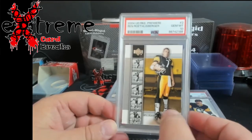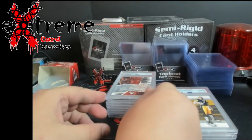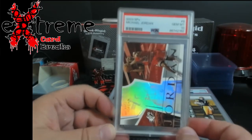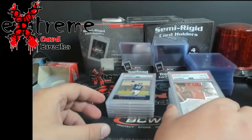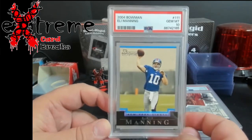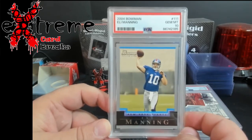I believe I found this in somebody's box — I think these were all out of boxes I bought at one of the shows. 2003 SPX Jordan — another ten. Really nice card, especially with the foil on it — really hard tens. Believe it or not, this is an expensive card. I think it was $150 to $175 for a Bowman PSA 10 Eli Manning.